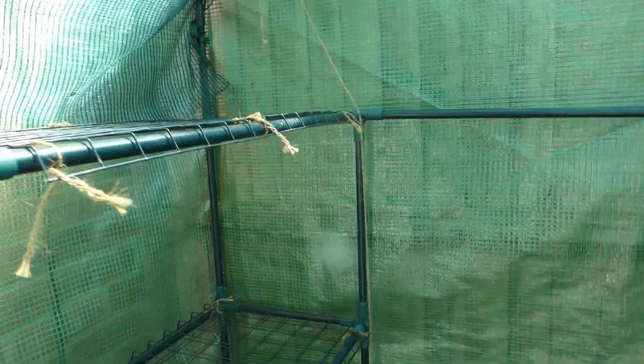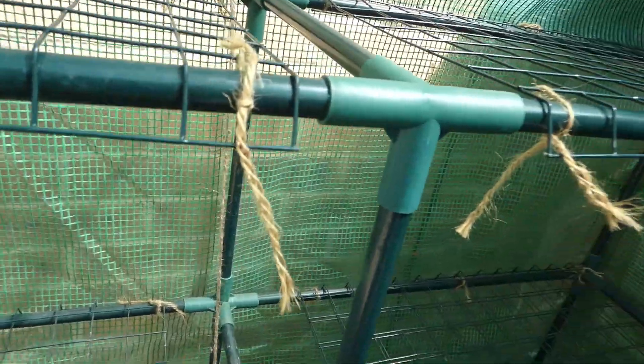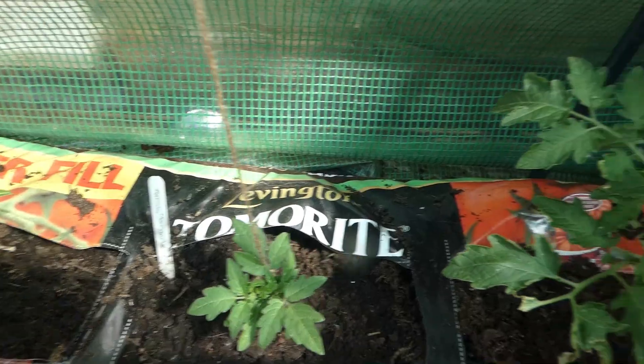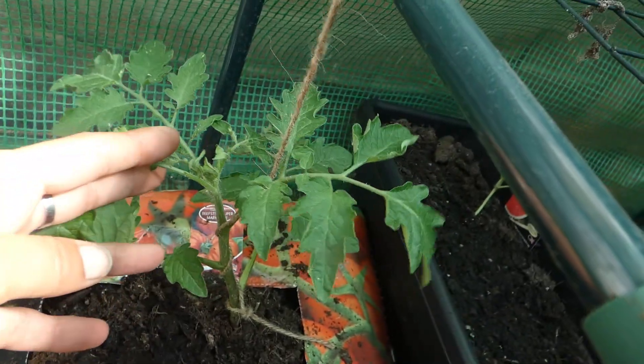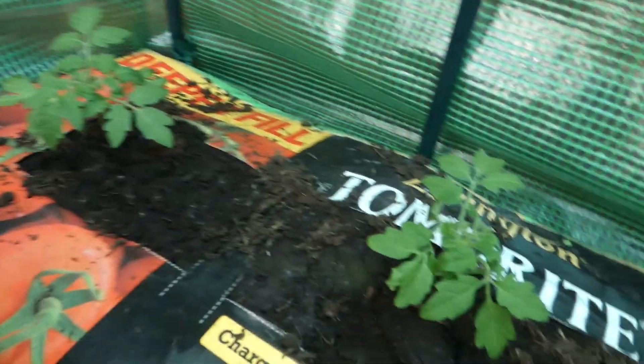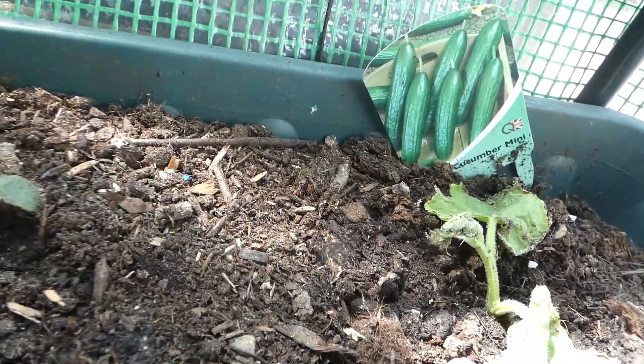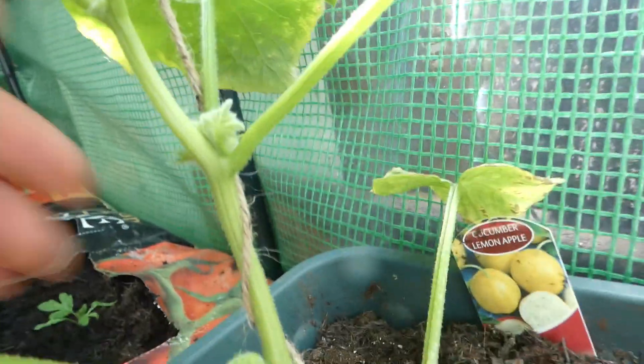And in here in the greenhouse we have beefsteak tomatoes - as you can see we're trellising them up. We have the watermelons, some more beefsteaks, and some more cucumbers. Again, same dog got this one and this one - I'm not sure it's going to make a comeback but you never know. This one is doing beautifully.